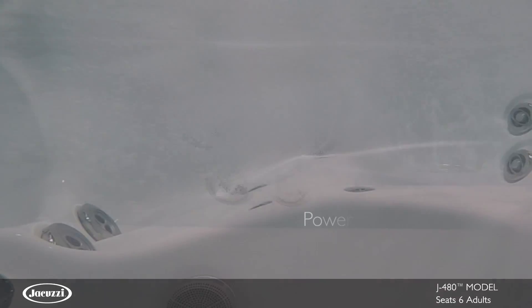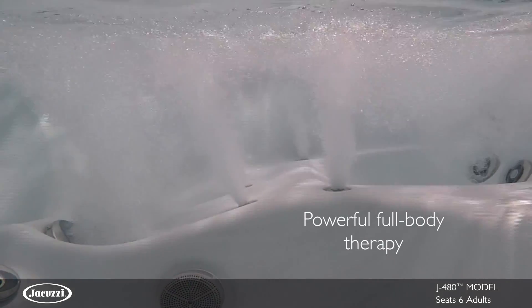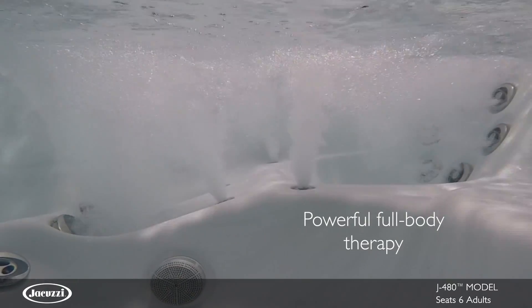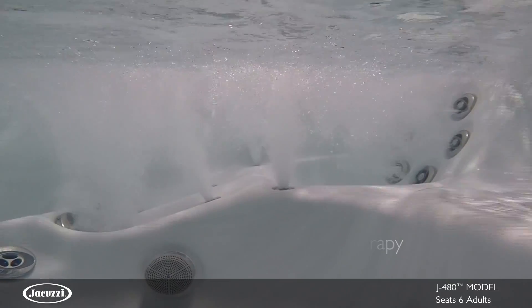This lounge also features powerful jets along the legs, feet, neck, and wrists that help relax overworked muscles and release strain for a full body hydromassage.